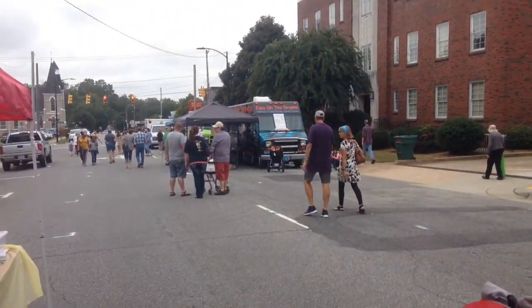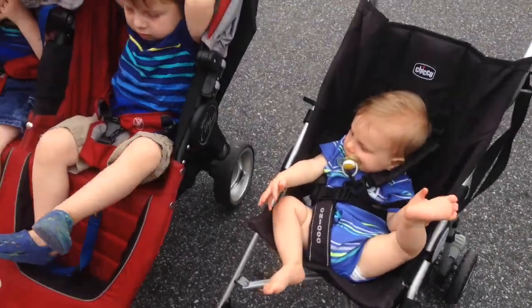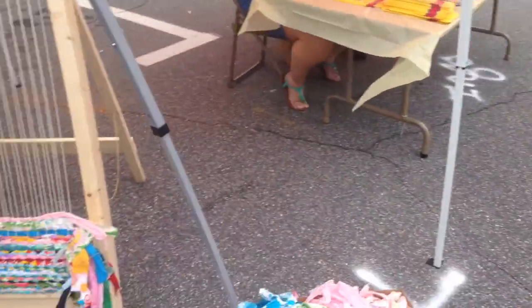We've got food trucks out here we're going to check out. Look at the guys who showed here — look at the little guys there. The twins, of course. They're just getting strolled around.